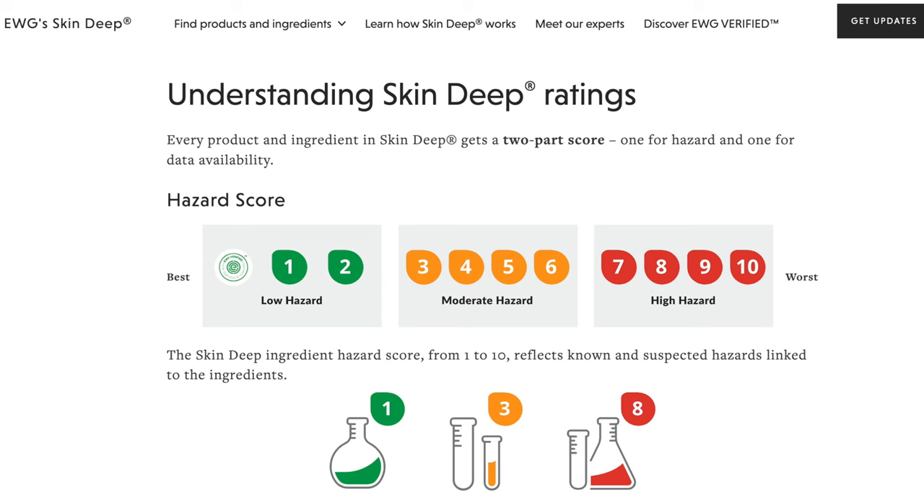Just make sure to get the pediatric version of this. I also checked it out on the Environmental Working Group website — I like to check skin products on there because it goes over all the ingredients to make sure everything is safe. When I looked up the pediatric version, it gave it a score of 3, which on the Environmental Working Group scale is a moderately safe product.